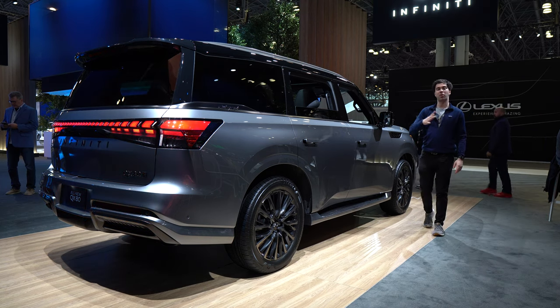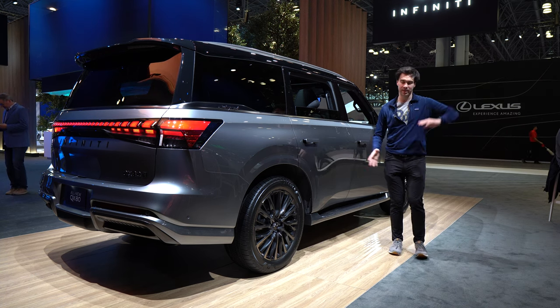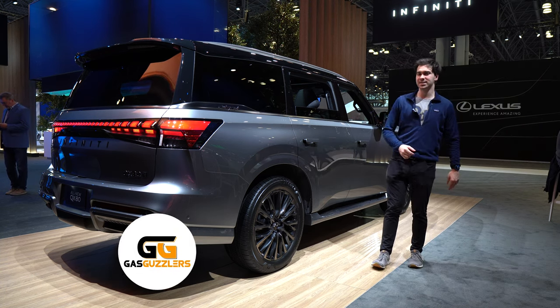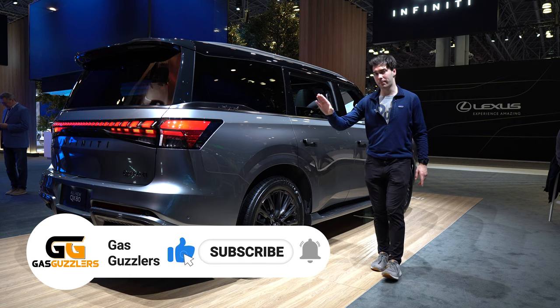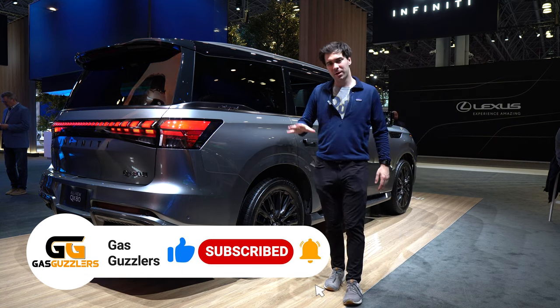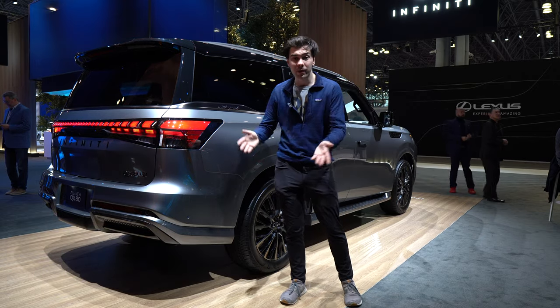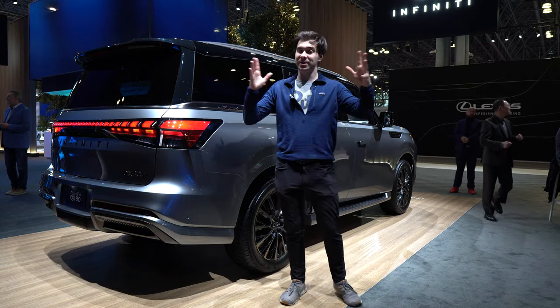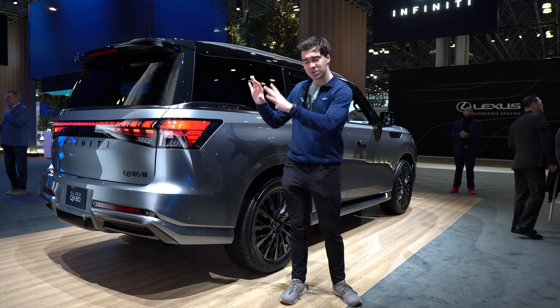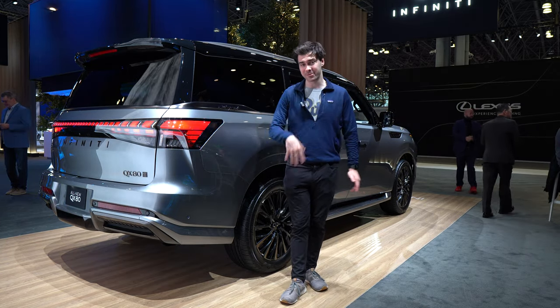The QX80 contains all the modern safety features you would expect: pedestrian detection, lane keeping, lane centering, etc. It also has blind spot monitoring — and not only does it have blind spot monitoring, but it has trailer blind spot monitoring, so it'll monitor the blind spot of your trailer. That was a feature previously only reserved for pickup trucks, and it's cool to see it making its way to a premium SUV that realistically could be used to tow a boat.